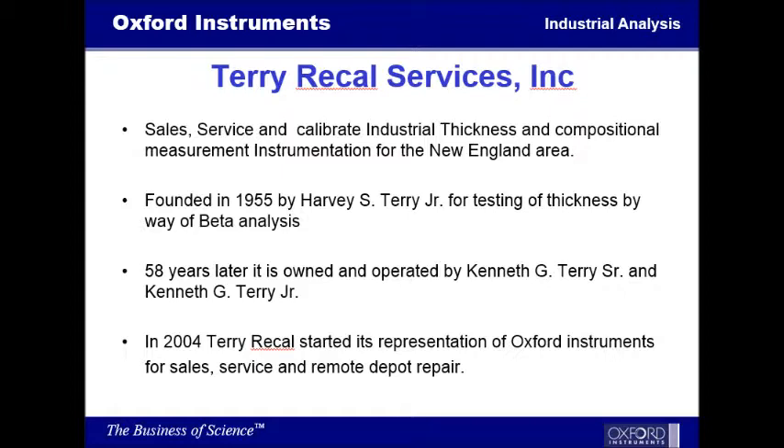58 years later, you have the owner still, Kenneth G. Terry Sr., and his son, Kenneth G. Terry Jr. They have brought it from the beta years up until now, which we'll see working with XRF Analysis. In 2004, Terry Recall Services started as representation of Oxford Instruments for the New England area for sales and service, but also became an authorized remote depot repair facility, not just for the New England area, but anywhere in the United States that anything has to be sent in for repair.